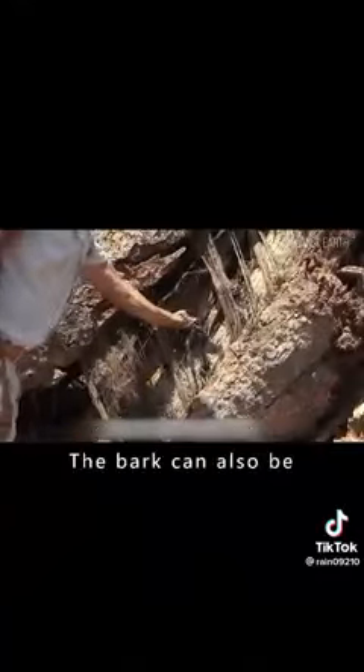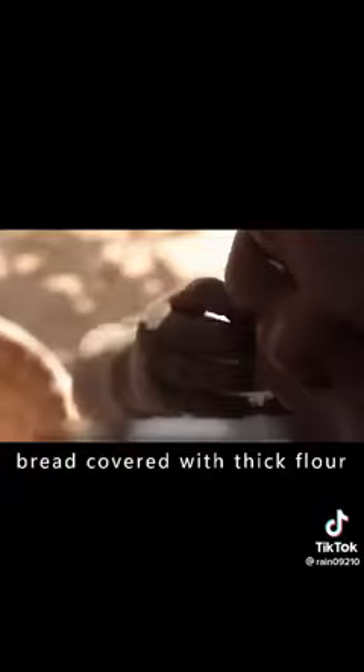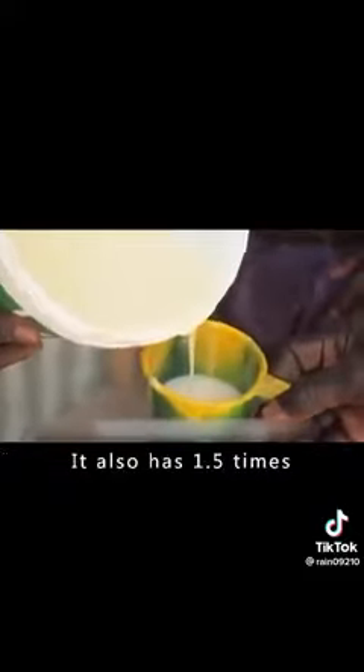Its leaves and fruits can be eaten, and the seeds can be used to make oil. The bark can also be used to weave clothing. Cracking open the hard shell of the fruit, the flesh is like dry bread covered with thick flour — it has a sweet and sour taste that African people love. It is not only very high in starch, it also has 1.5 times more calcium than spinach and 3 times the vitamin content of oranges.